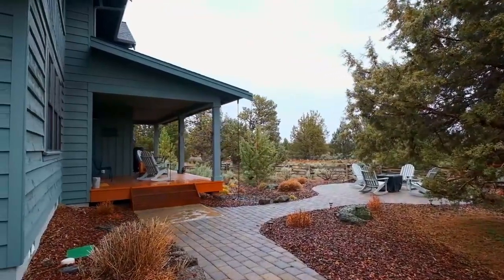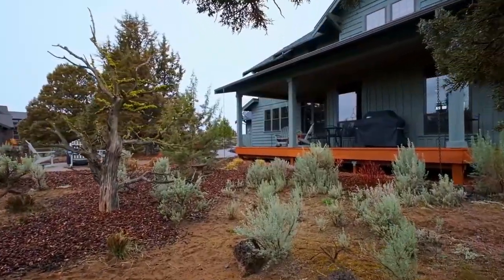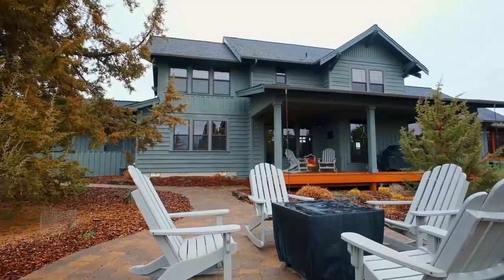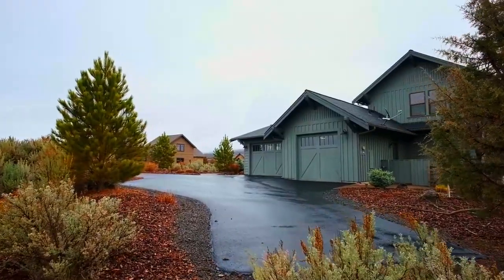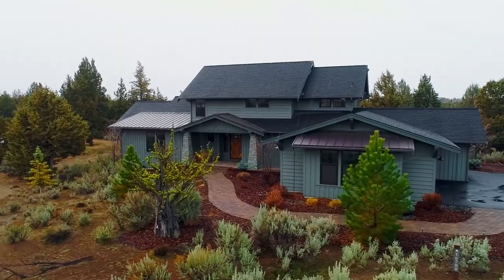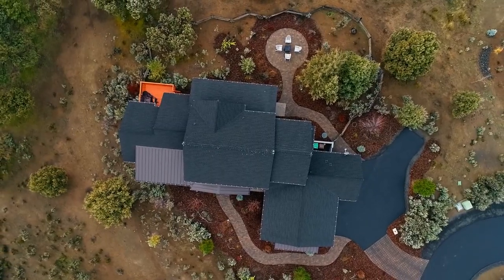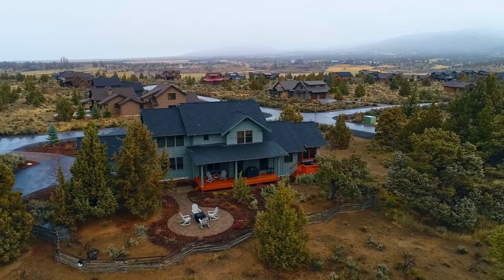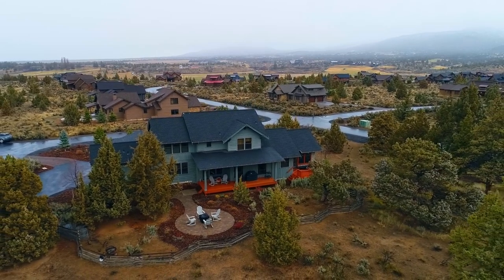Your expansive outdoor spaces are ready for quiet moments connecting to nature or making memories by the fire pit. Living here, you'll enjoy the Brasada Ranch lifestyle, including a state-of-the-art fitness center, poolside afternoons, and family-friendly adventure, while you're also within walking distance to Chamoy Lake.